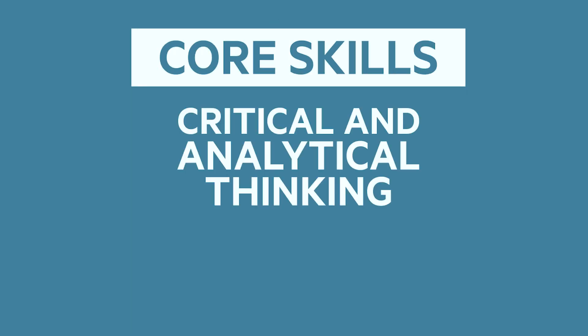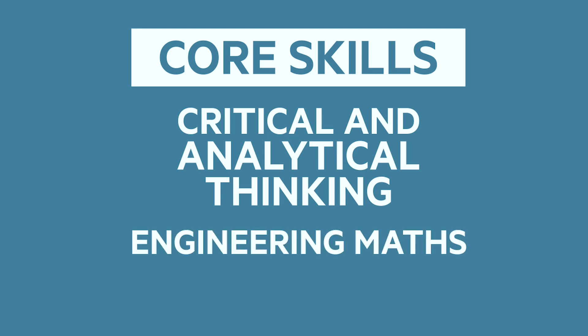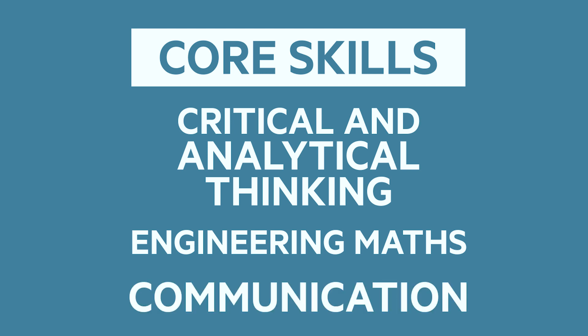Some of the core skills that I call upon day to day include applying critical and analytical thinking when approaching problems, a sound knowledge of engineering mathematics, and exercising science communication principles as a tool to inform and discuss outcomes to our customer.